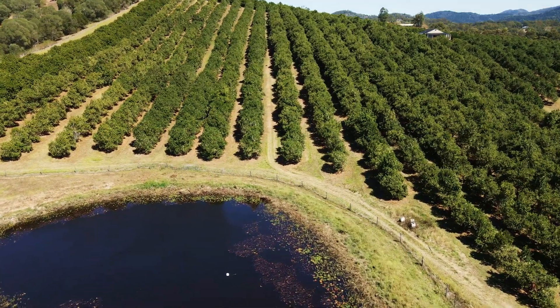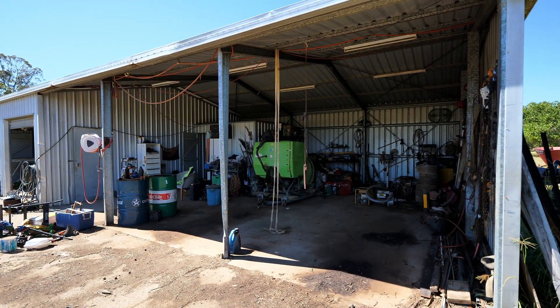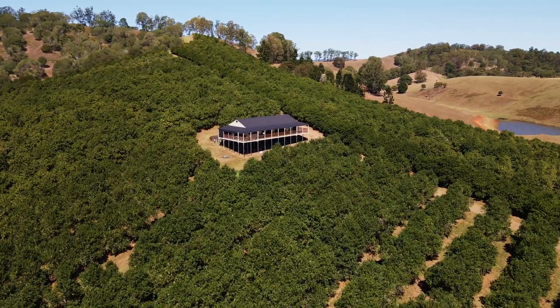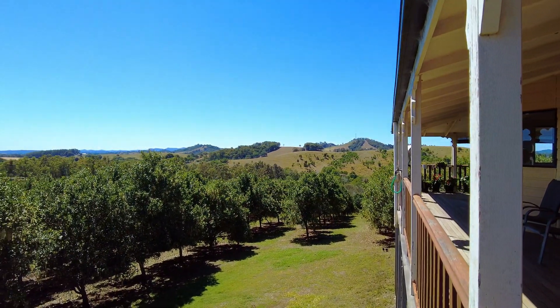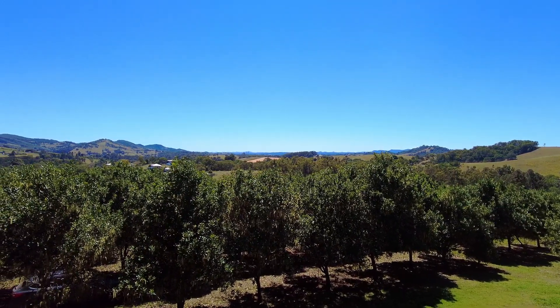The orchard is fully fenced and there is a five-bay machinery shed. The family home is tucked into the trees, surrounded by the orchard. The hardy plank-clad homestead has an awesome view over the orchard and the surrounding Amamoor countryside that includes forests, orchards and small crops.